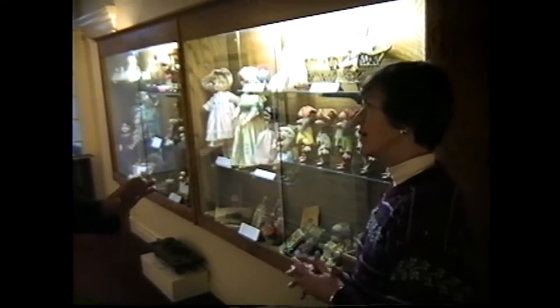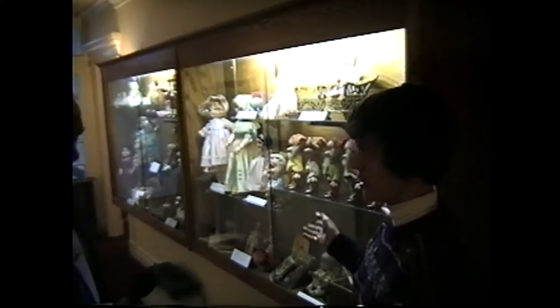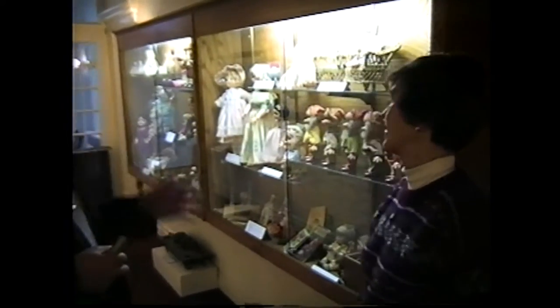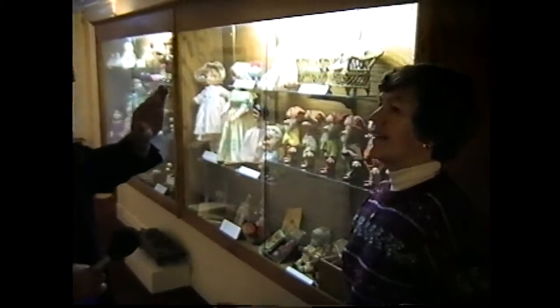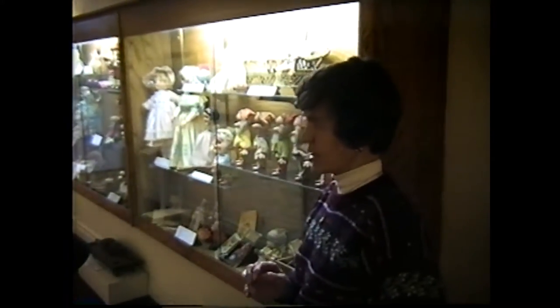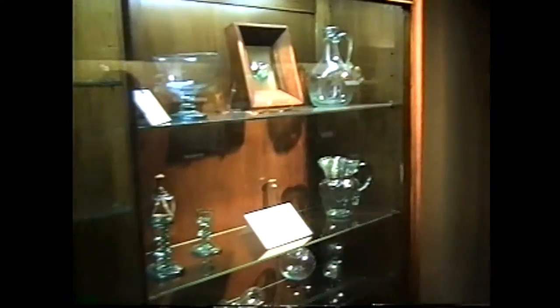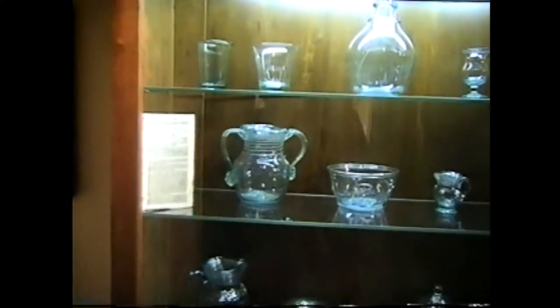Helen clarifies the distinction between permanent and temporary: what they've seen so far is largely permanent, though certain fragile objects rotate, while the themes remain consistent. There is, however, another gallery that is not permanent at all — used entirely for temporary exhibitions.